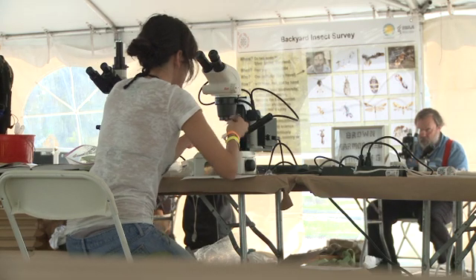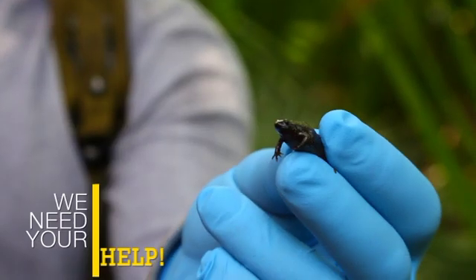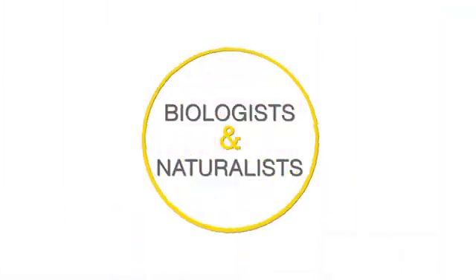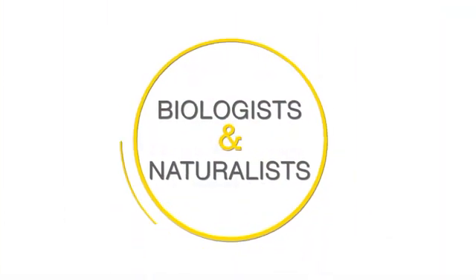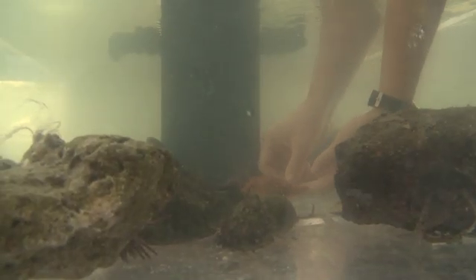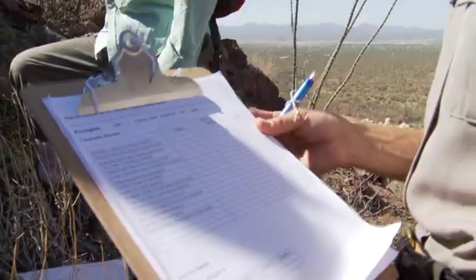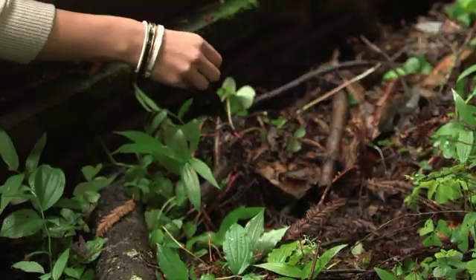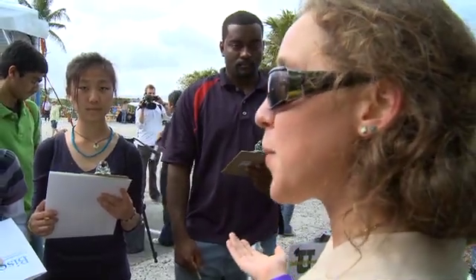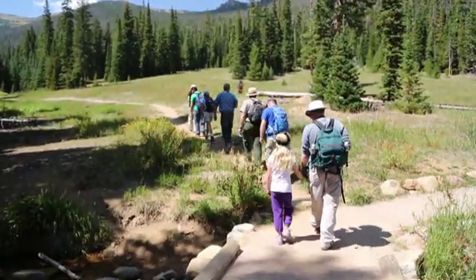If you can identify organisms, we need your help. But what's your niche in Bio Blitz? Biologists and naturalists play varied but crucial roles during a species inventory. All of the roles are important to successful documentation and reporting about the biodiversity in your area — that's why we need you.